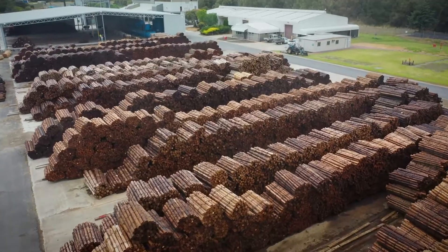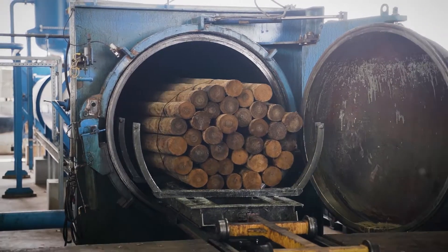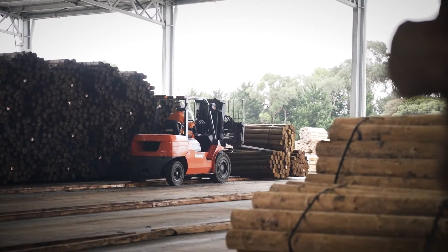Roundwood Solutions' vision in the treated timber sector is to be known as a supplier that provides solutions and does not add to our current day issues of pollution, toxic emissions and soil degradation. A very exciting part of our project here is our actual biofuel boiler.